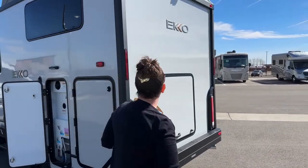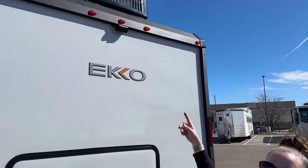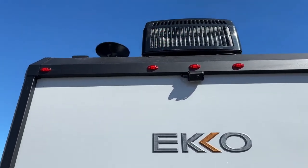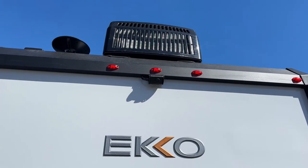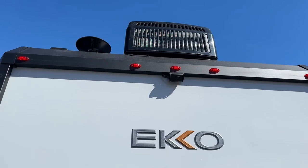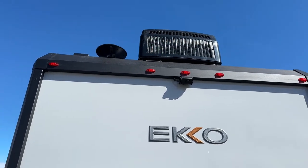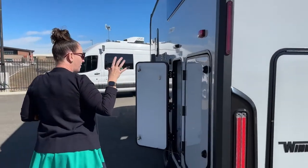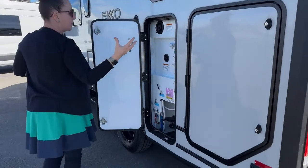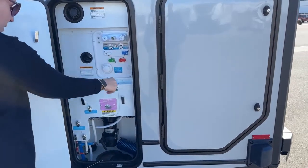Let's talk about that rearview backup camera. It's a really great camera - one of the nice things about it is it's got different views you can see out of it. But more importantly, it's so clear, it's such a good camera system. And wait till you see the display for this coach - you have so much screen to be able to see.